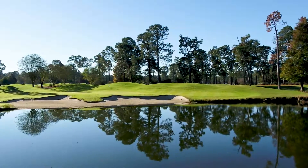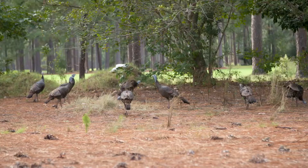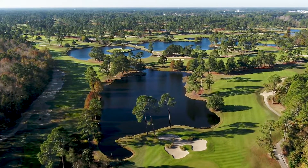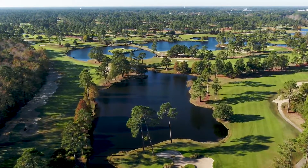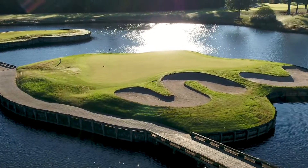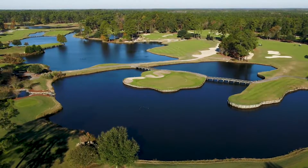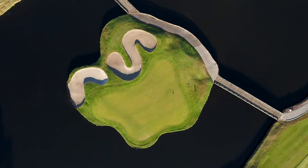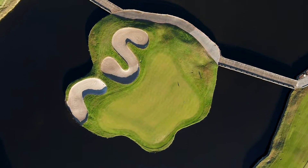Water, bunkering, mature trees, and an abundance of Mother Nature defines this 18-hole experience that stretches over 7,000 yards from the back tees. The par 3 12th remains one of the most notable par 3s in all of South Carolina, especially from above, with its signature S-C bunkers that define this island green par 3.